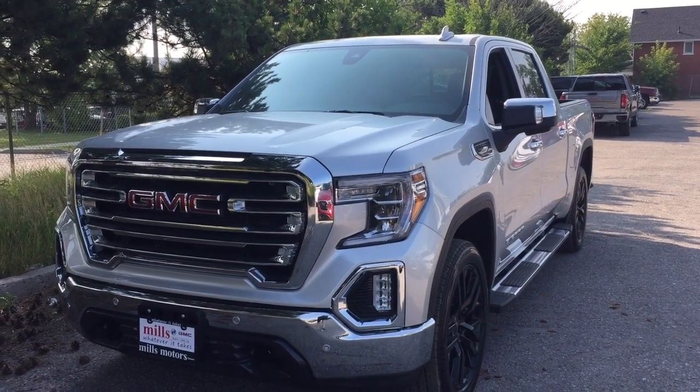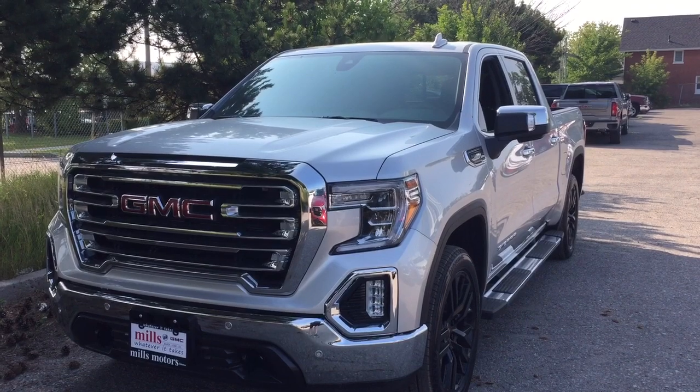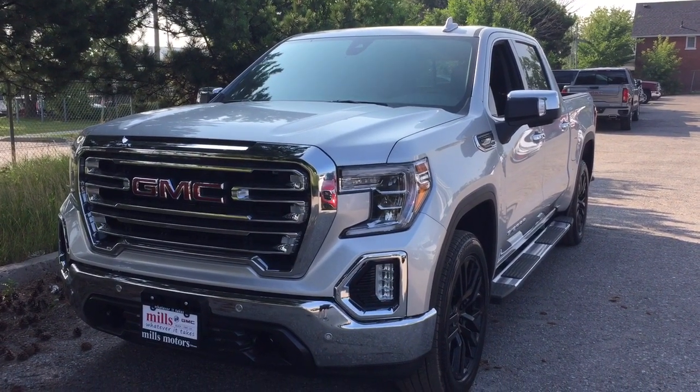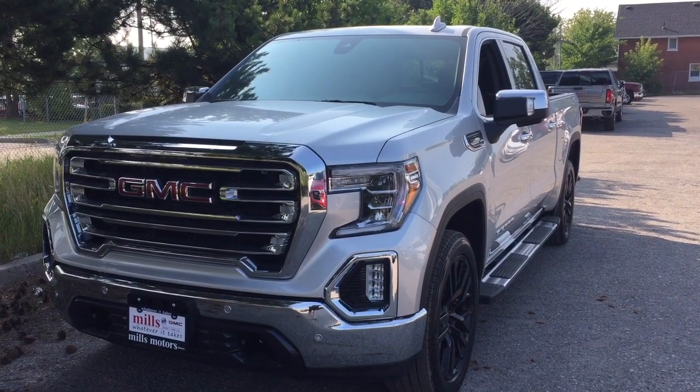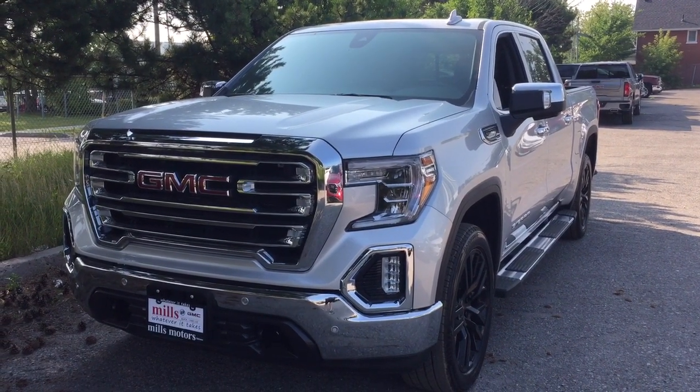It's a great day at Mills Motors, 240 Bond Street East in Oshawa. This is the 2019 GMC Sierra 1500 SLT four-wheel drive crew cab in Quicksilver Metallic.